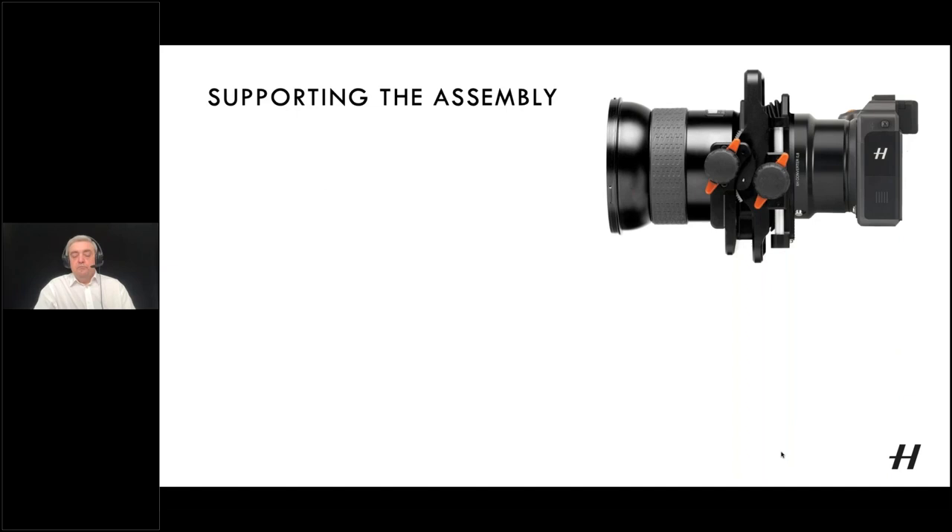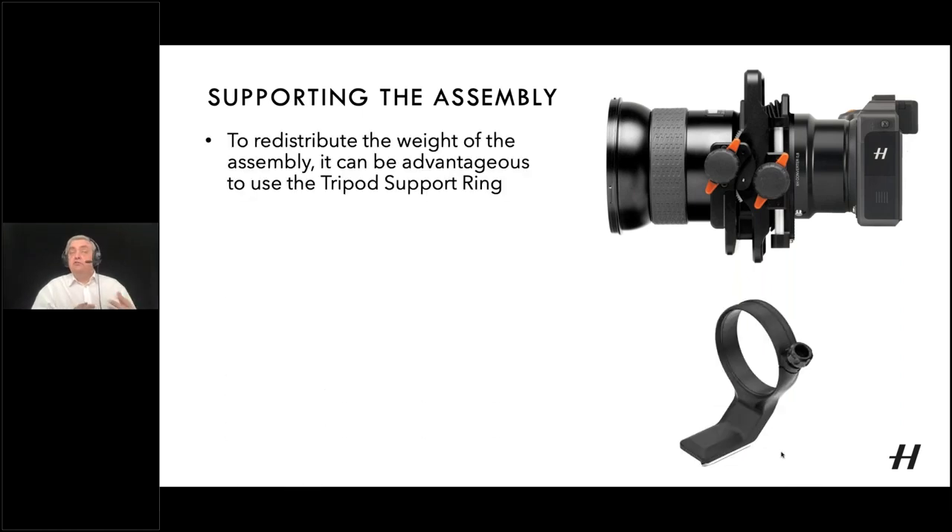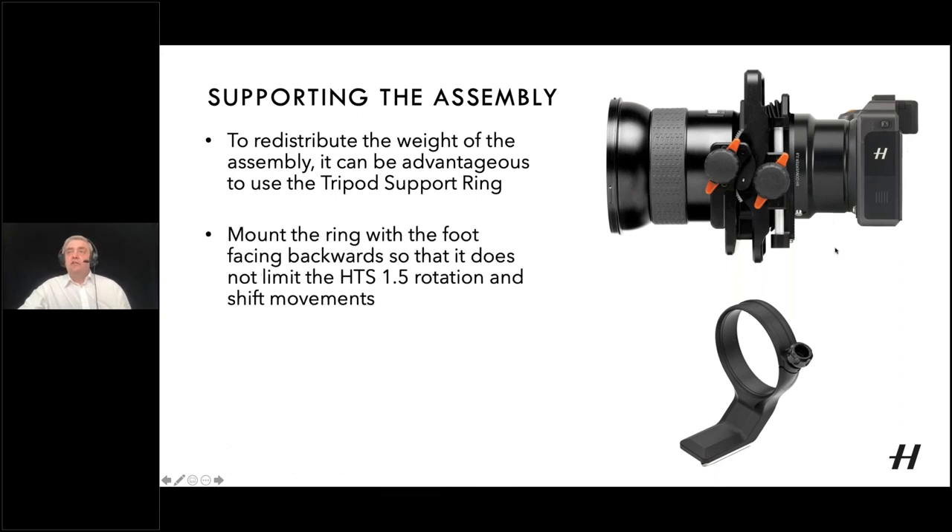When you bring together the H lens, HTS, converter, and camera body, it's quite a long and heavy assembly. Rather than hanging everything off the camera's tripod socket, an alternative is to use the tripod support ring accessory, which fits around the XH converter or XH adapter. One important tip: attach the ring back-to-front, with the foot facing backwards. If the foot faces forward, it can limit the rotation and shift mechanism of the HTS when shifting downwards.